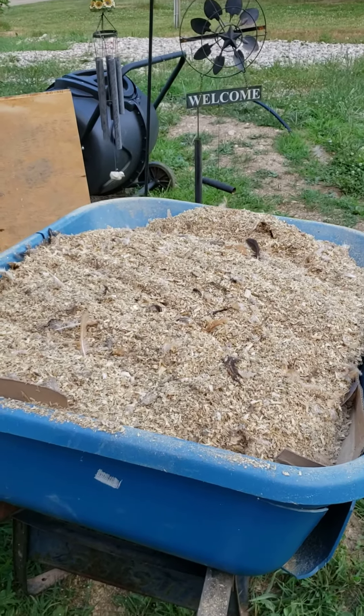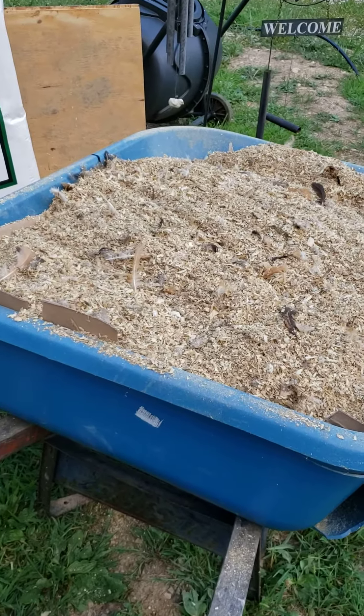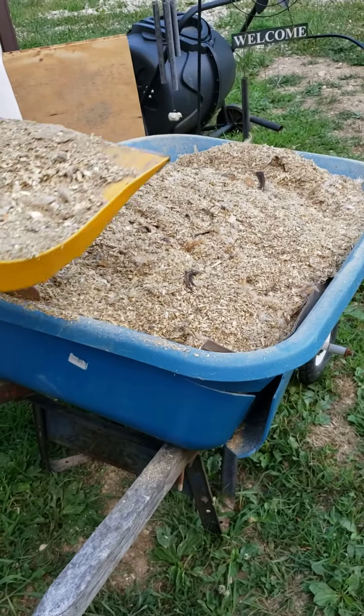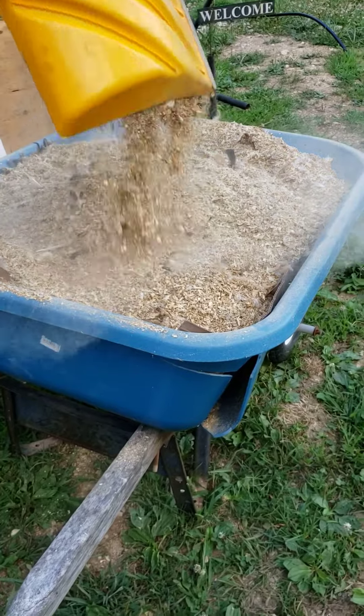Hello everybody, this is the Red Road Homestead. Today we're cleaning up the chicken coop and this is all the caca that's going to go to the compost and make us some good fertilizer.